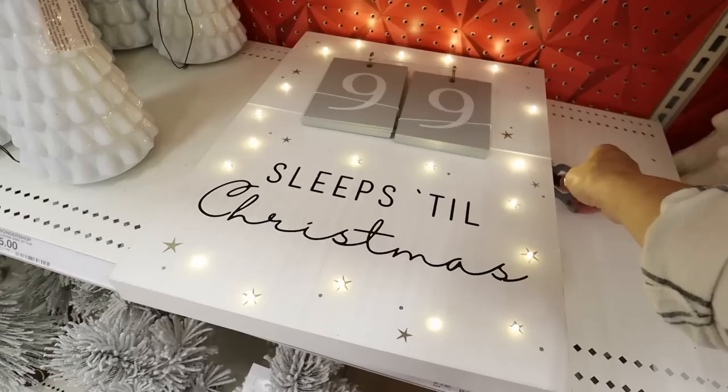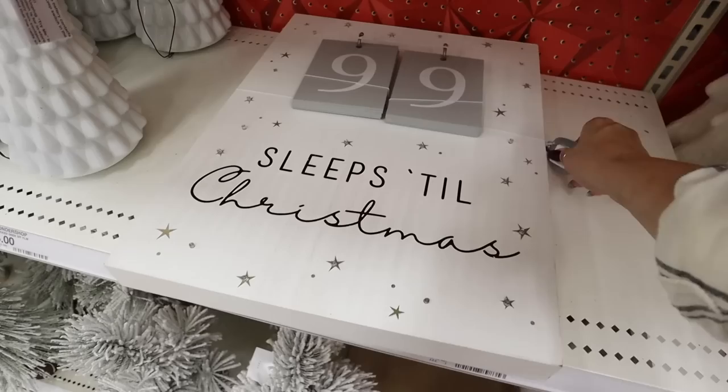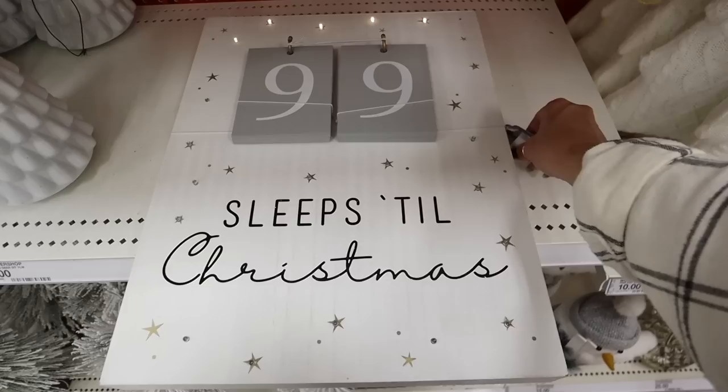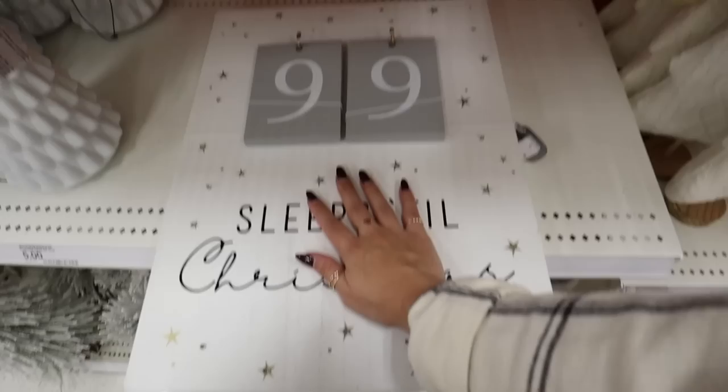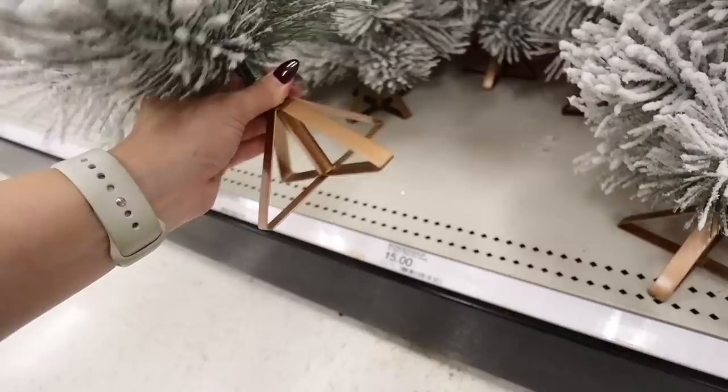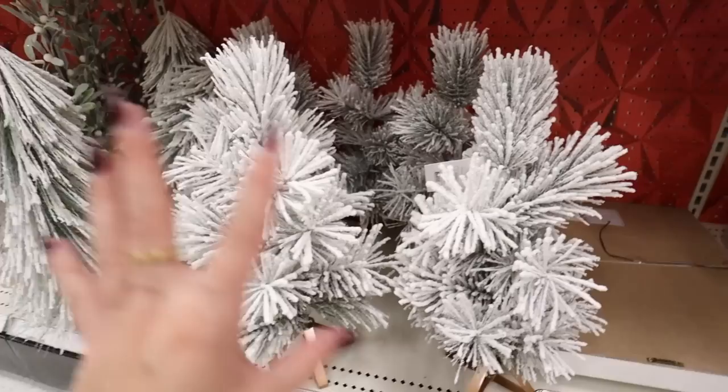Another item I love that they brought back is this 'Sleeps Until Christmas' sign — look how beautiful it lights up! It's a thick wooden sign with big wooden plaques you change as a Christmas countdown, starting from 99. This is only $25 and a really good size. Also, this flock tree is really really pretty — super duper flocked with a beautiful copper base. You can add a tree collar, skirt, or lights. It's only $15.